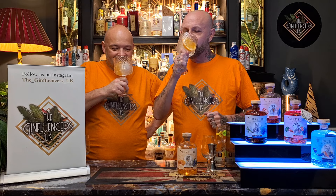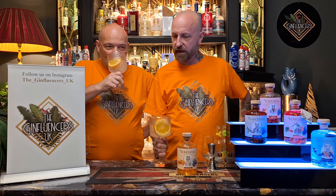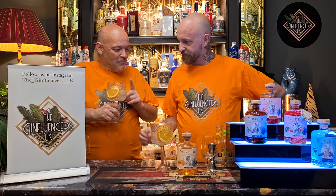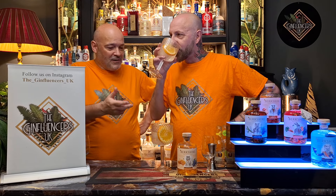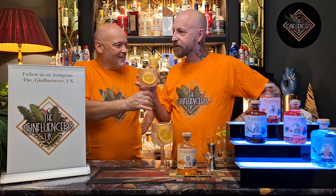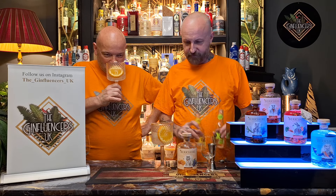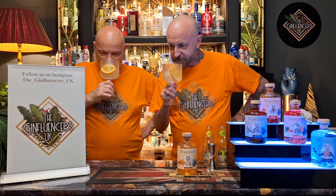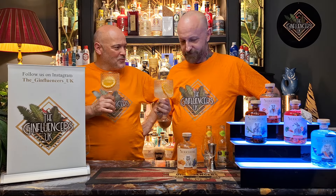Cheers Oscar. Cheers Scott. Cheers to you. Oh, that's nice with the elderflower. What one did I get? I got the normal tonic — yeah, the classic Indian tonic.